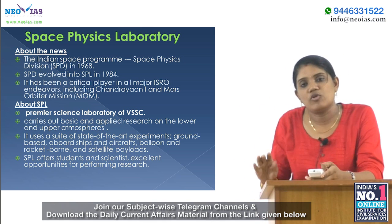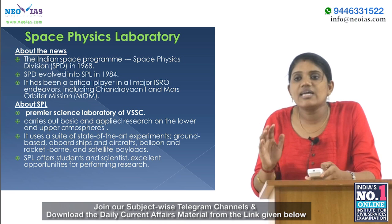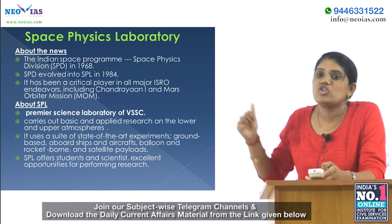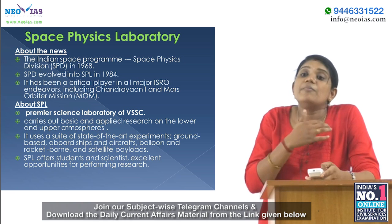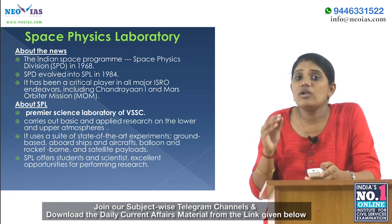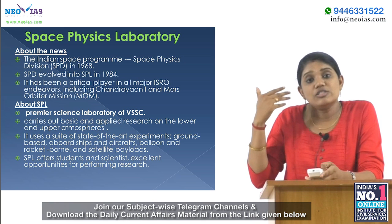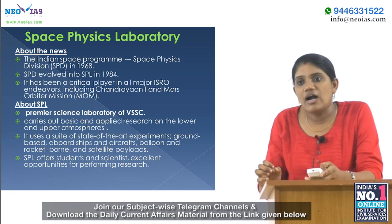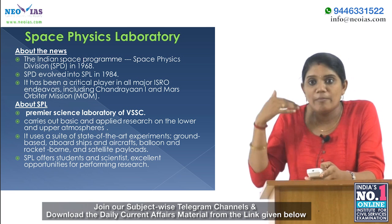SPD later evolved into the Space Physics Laboratory in 1984. This Space Physics Laboratory has been a critical player in all major ISRO endeavors, including its two main missions — Chandrayaan-1 and the Mars Orbiter Mission. Its main function is to carry out basic and applied research on the lower and upper atmosphere, such as the ionosphere, magnetosphere, and other solar system or celestial bodies, using state-of-the-art experiments on ground, ships, aircraft, and balloons.